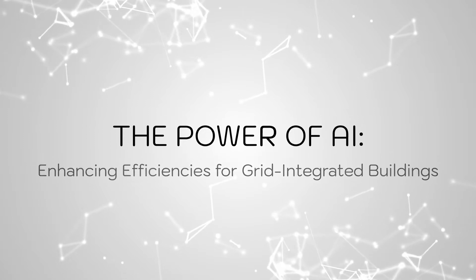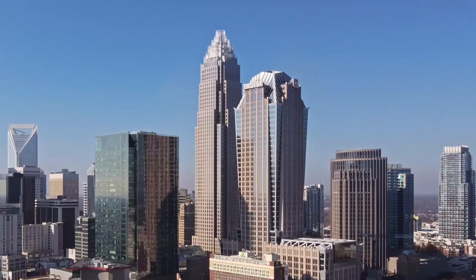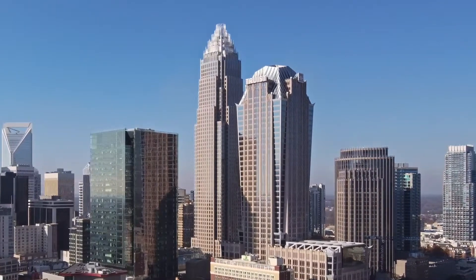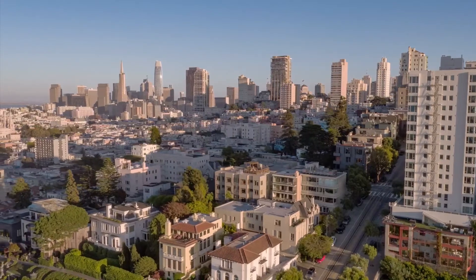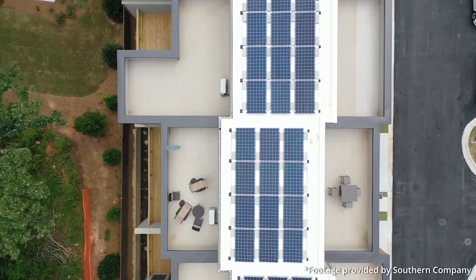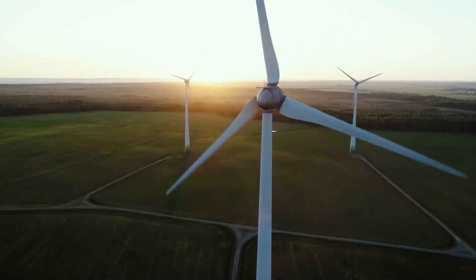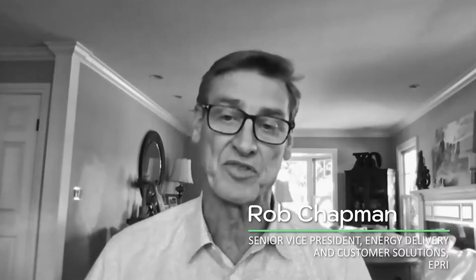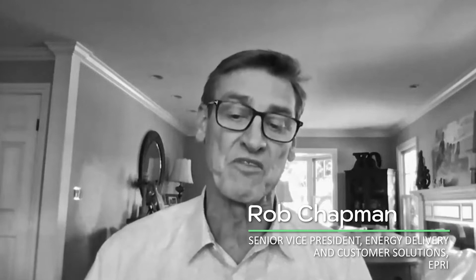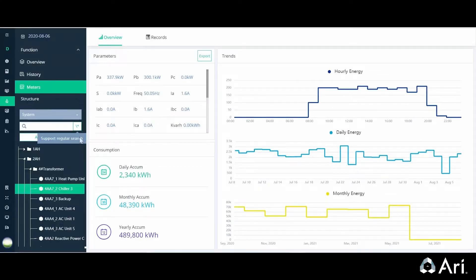One of the biggest challenges we're seeing for both building owners and grid operators is that the level of complexity for the power system is growing exponentially as more and more intermittent resources and controllable end-use applications are added to the system, driving two-way power flow — something that from an industry perspective we hadn't experienced in the past. How do we capture and curate the volume of data necessary to provide real-time analytics that can be integrated into a grid interactive intelligence system that maximizes this opportunity?